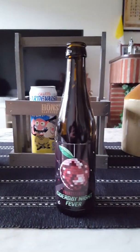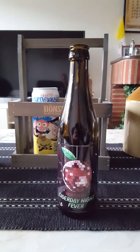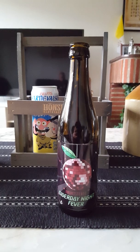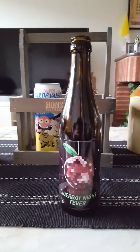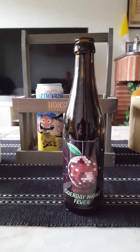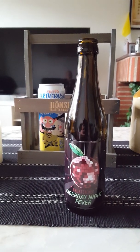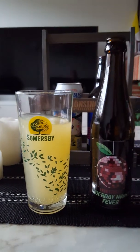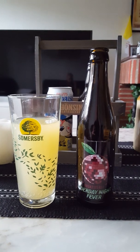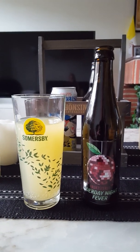Cheers everybody. Yeah, it's nice. I've gotta go for another one. That's a craft cider right there.